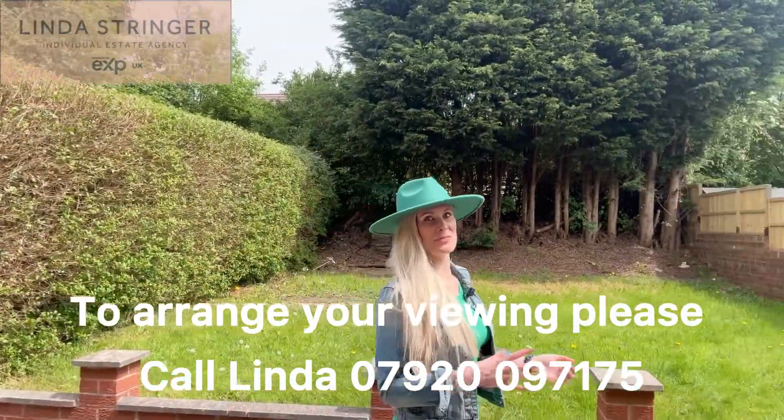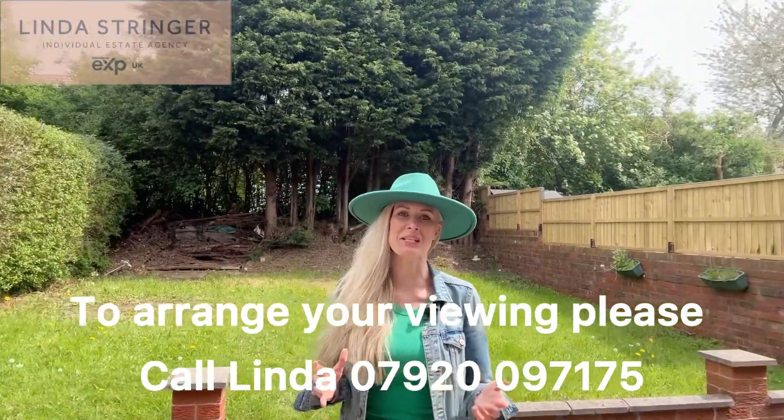So what do you think? If you want to take a look at this property for yourself then please do give me a call. My name's Linda and I'd love to show you around.